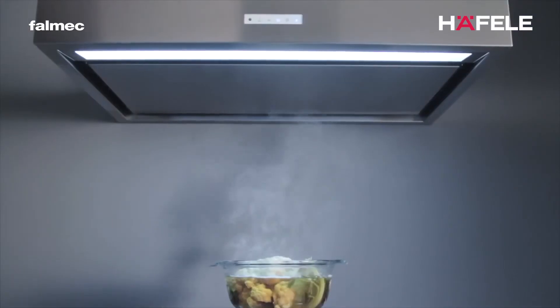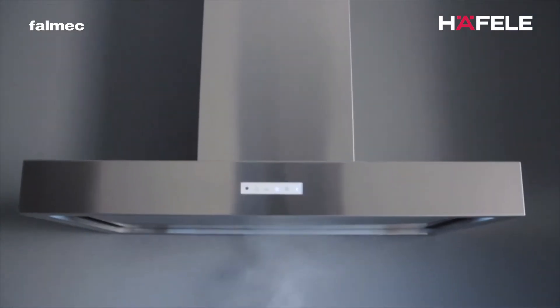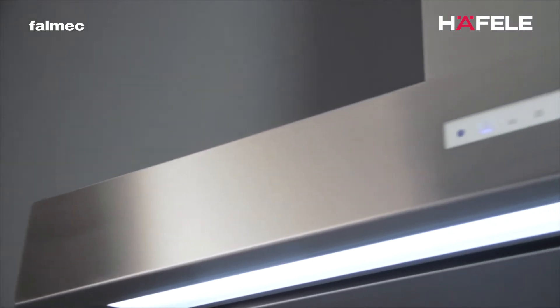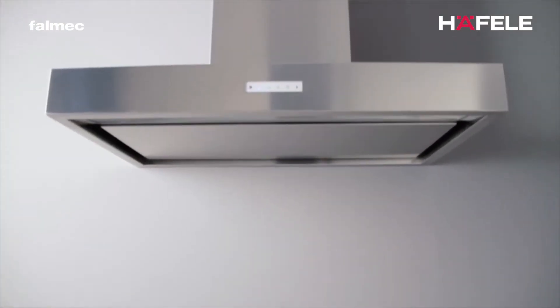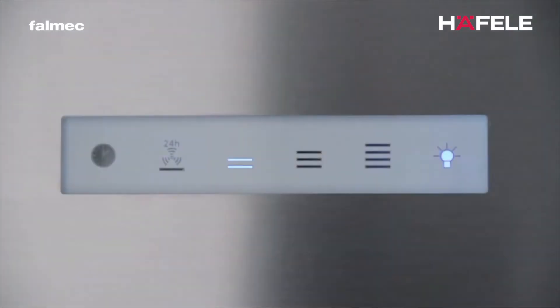What makes NRS so unique is that it is a holistic approach to making a silent range hood. From the motor to the filters to the ducting, Falmec has engineered the NRS hoods to be the quietest on the market. NRS was created to bring silence back to your kitchen, being able to achieve excellent air extraction results without compromising on a quiet hood.